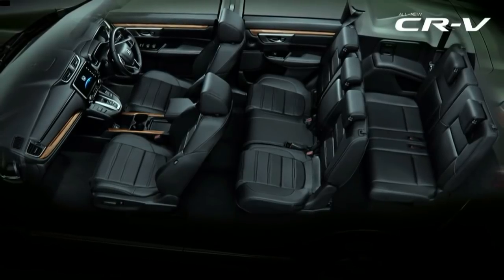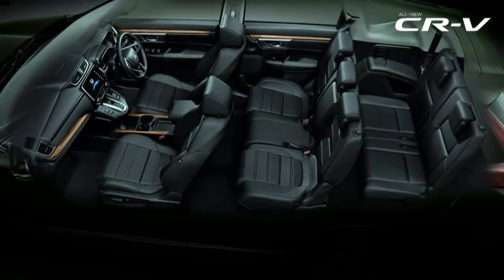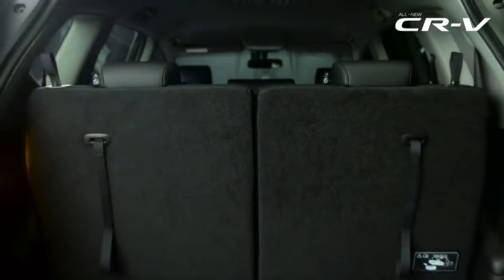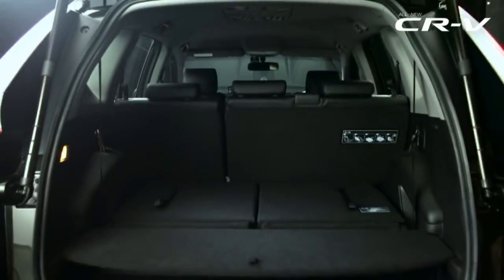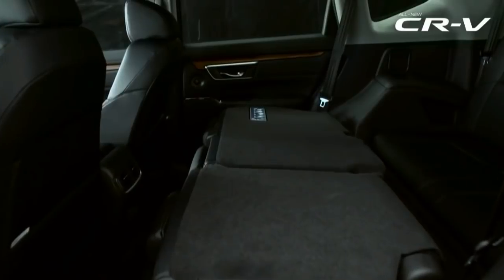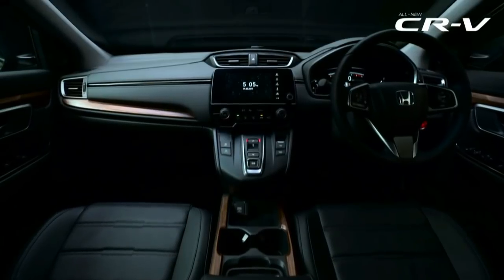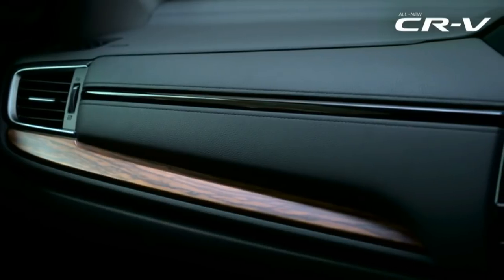Things continue to be good on the inside. As you can see, the CR-V will now be a 7-seater to attract larger families as well. The dark theme cabin looks premium and gets wooden inserts on the door pads, the front fascia, and even around the cup holders.